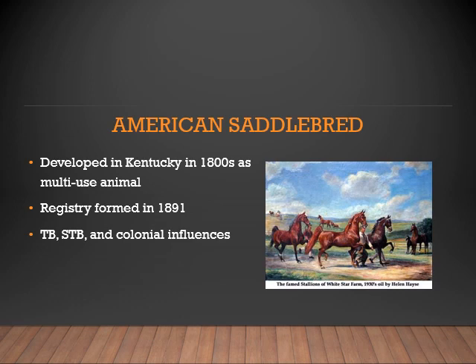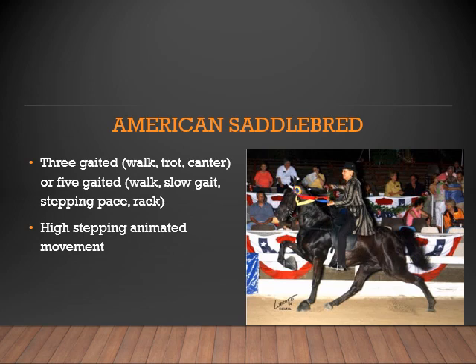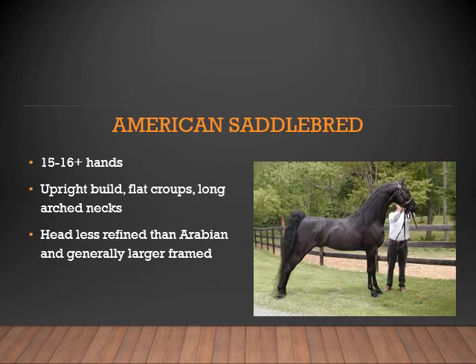Next is the American Saddlebred. It was developed in Kentucky in the 1800s as a multiple-use animal, with the registry formed in 1891. The American Saddlebred has a strong influence of Thoroughbreds as well as Standardbreds in their ancestry. The American Saddlebred can be a three-gaited or five-gaited horse, with gaits including the walk, trot, and canter, or additionally the slow gait, stepping pace, and rack. The Saddlebred moves with a high-stepping, animated movement. This breed can range from 15 to 16-plus hands, with an upright build, flat croup, and long arched neck. The head is less refined than the Arabian and it is generally larger framed.